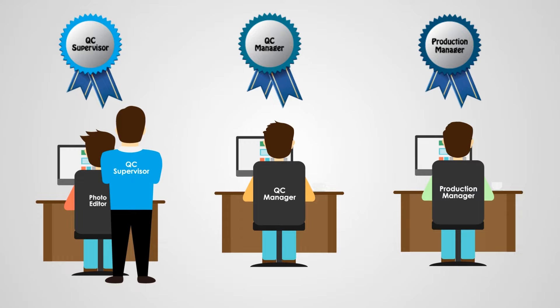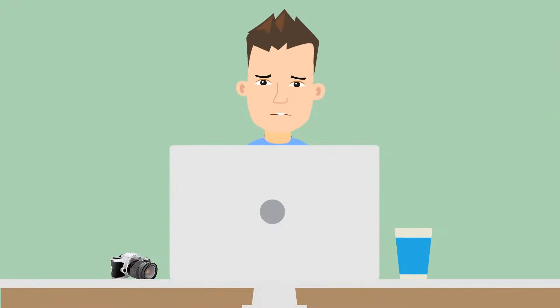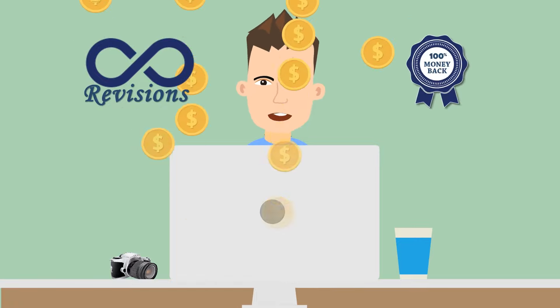We maintain strict quality control during photo editing, post-editing, and pre-delivery stages. If you're not satisfied, we offer unlimited revisions. And even if you're still not satisfied, you'll get 100% money back.